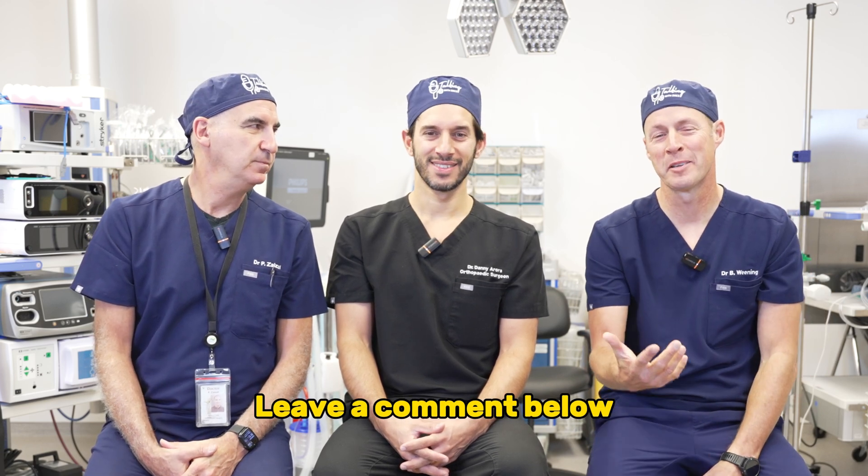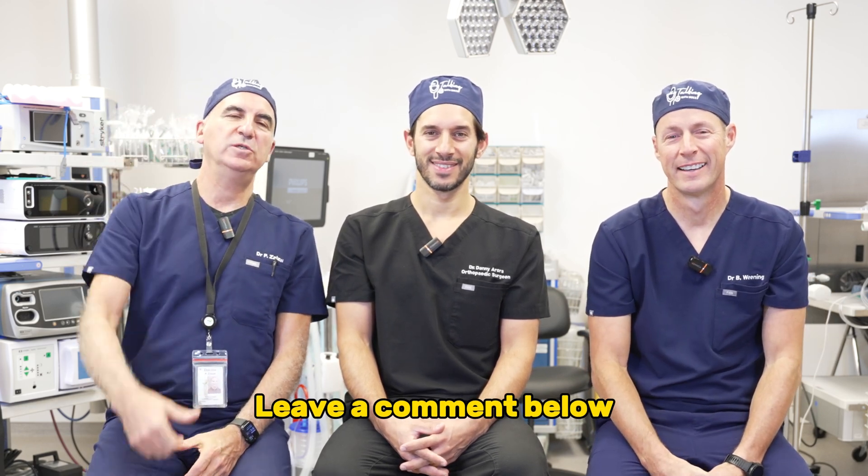If you liked this video, please like it and subscribe to our channel. Remember, you are in charge of your own health. Thanks to Dr. Arora for joining us once again. Thanks for having me, guys.